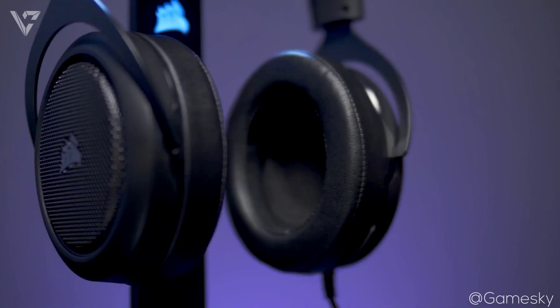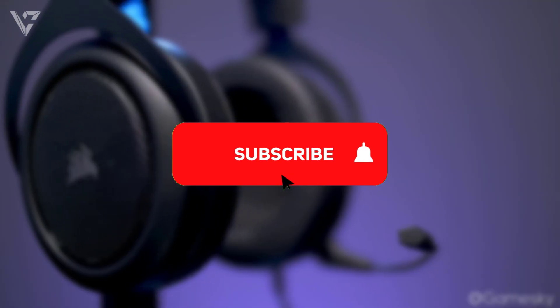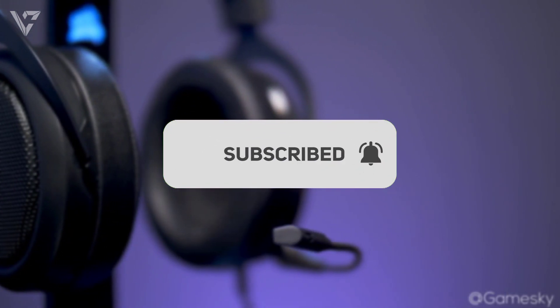So that's it for the video guys, thanks for watching. Please like, share and subscribe to the channel and I hope you've enjoyed this video and I'll see you guys in the next video. Bye.